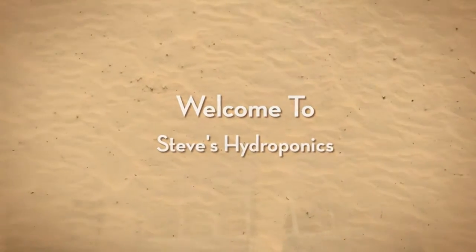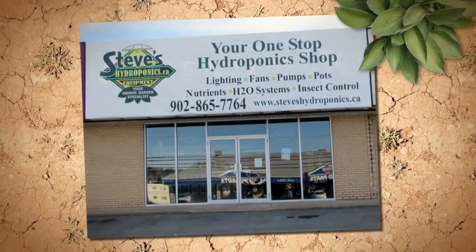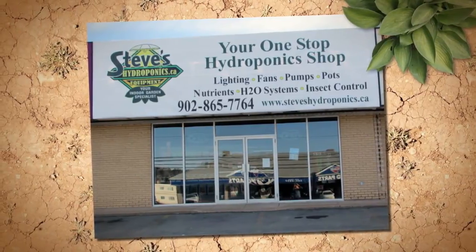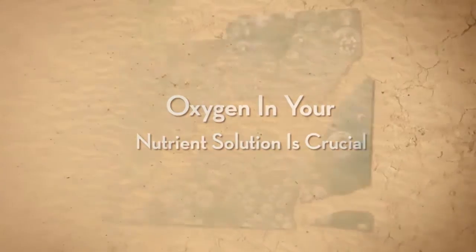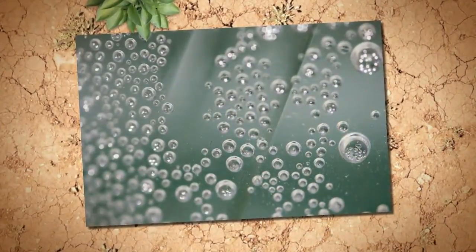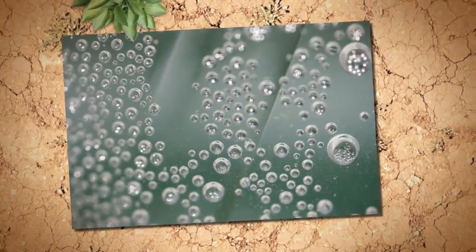Welcome to Steve's Hydroponics. Oxygen keeps a plant's root zone healthy and allows the uptake of nutrients. Oxygen is the key to a high growth rate and healthy roots. Little or no oxygen leads to root rot and can eventually kill your plants due to root death and the formation of fungal disease.